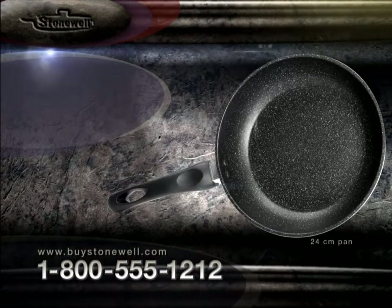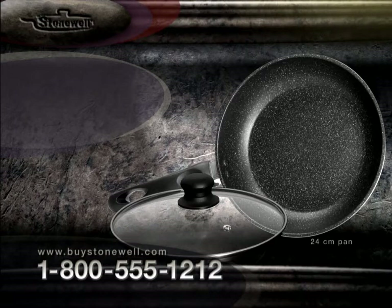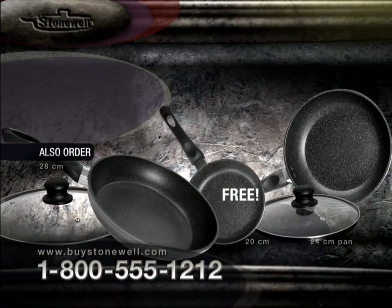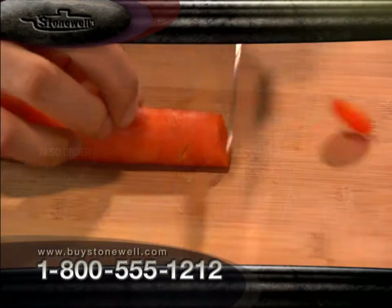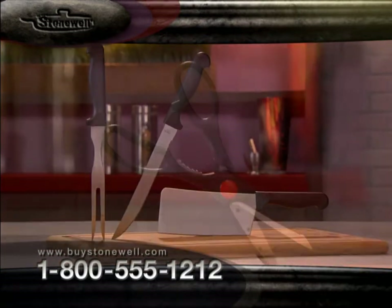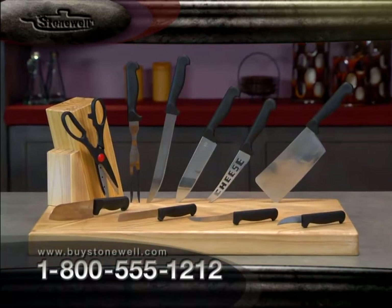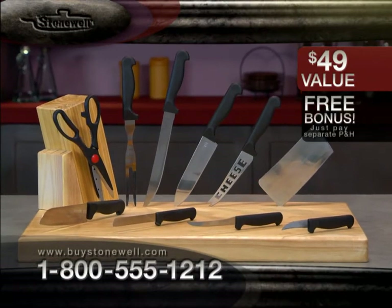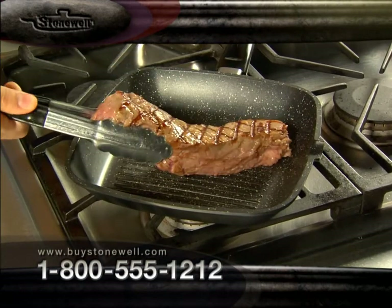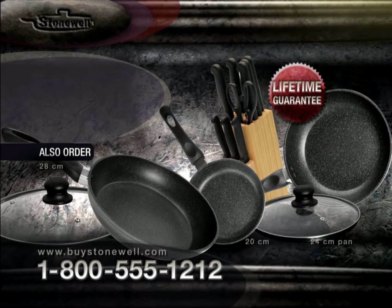Call now and get your 24-centimeter Stonewell nonstick pan for the low price you see on your screen, complete with the thermal touch glass lid with built-in steam valve. Order the family-size 28-centimeter pan and lid today and we'll give you a 20-centimeter Stonewell pan absolutely free. Through this exclusive TV offer, we'll include the Sharp Tech Professional Series 10-piece knife set — a $49 value — free, just pay separate processing and handling. Ask your operator about the Stonewell grill plate to complete your set. We're so convinced Stonewell is the last nonstick pan you'll ever need, we'll give you a lifetime guarantee — if it ever scrapes, flakes, or chips, we'll buy it for life, guaranteed. You must call now.